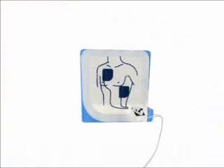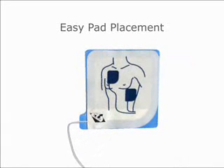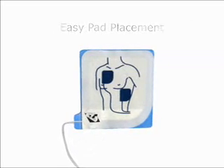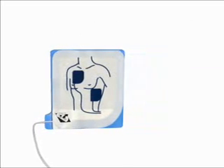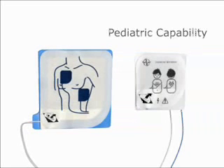Defibrillation pads are interchangeable and can be attached in either chest position, which removes any guesswork so life-saving therapy can be delivered quickly. Designed for use with Cardiac Science AEDs, pediatric electrode pads provide reduced defibrillation energy for children and infants up to 8 years old or up to 55 pounds.